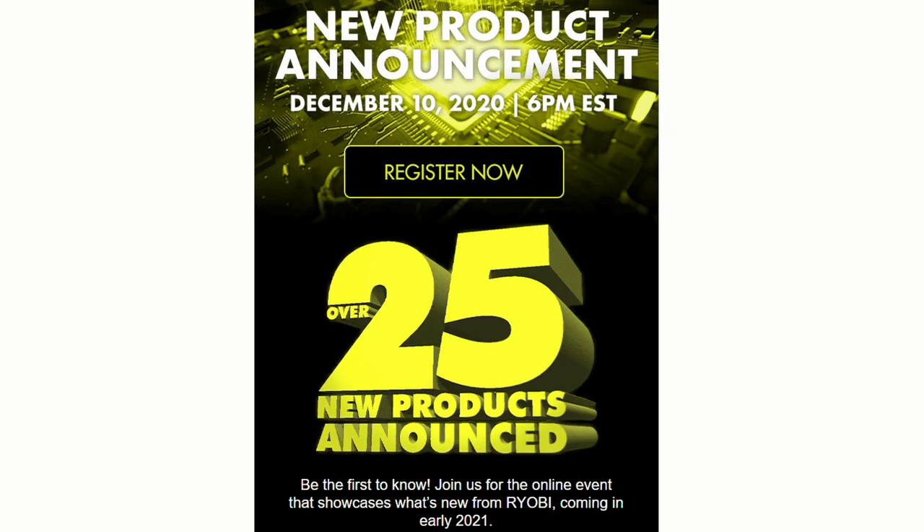Hey everyone. Ryobi Tools has just announced they're going to be unveiling over 25 new products on December 10th. So of course I had to hit up the patent archives and see what I could find and see if I can predict them early. So let's get down to it. These are the new tools I think Ryobi could be releasing in 2021.